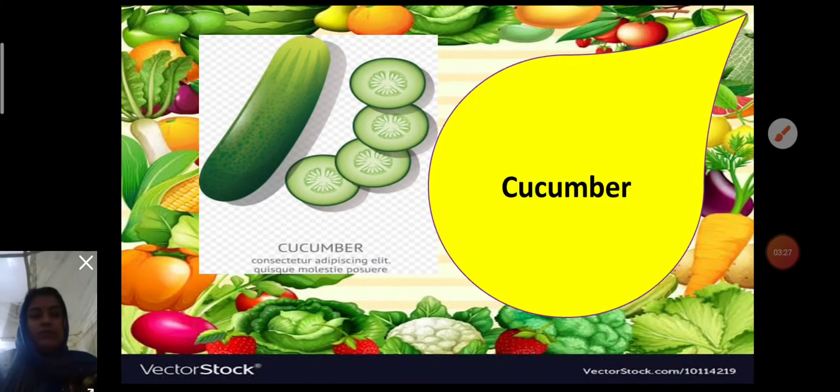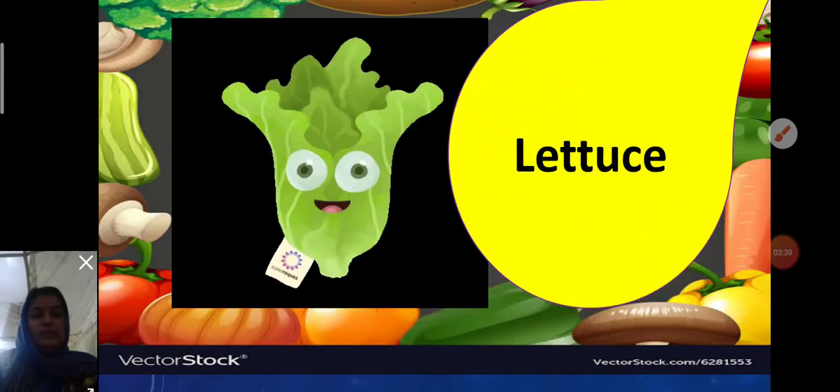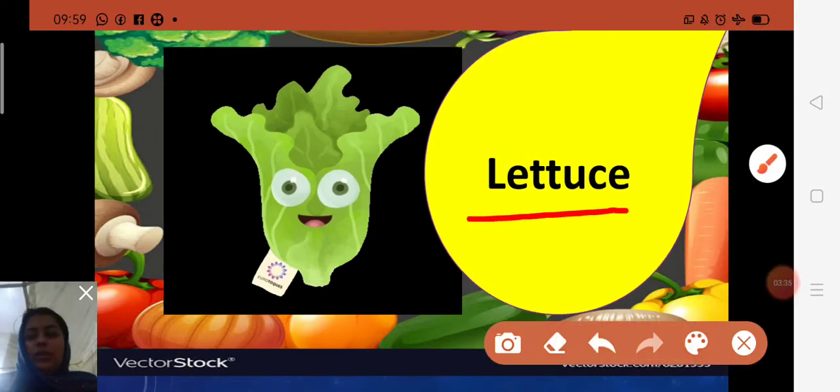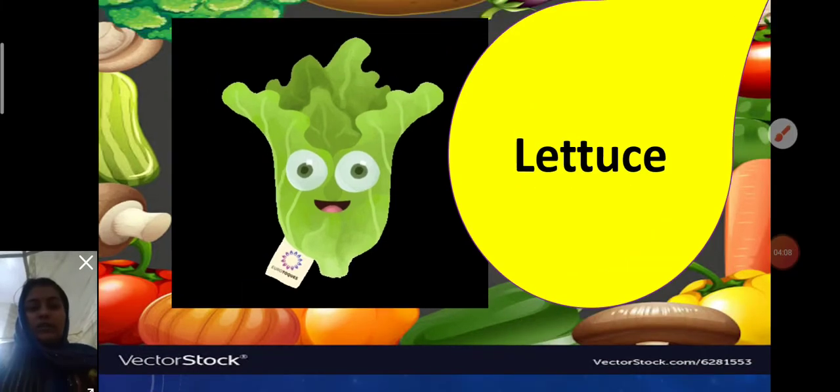Next is lettuce. Spelling: L-E-T-T-U-C-E — lettuce. Lettuce can be consumed in the form of salads. It is the second most popular fresh veggie, and it has about 95 percent water. It has to be eaten fresh and cannot be frozen, dried, or pickled.